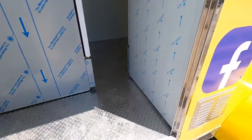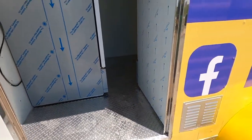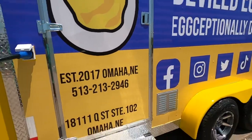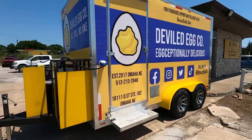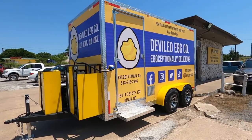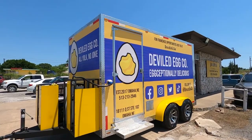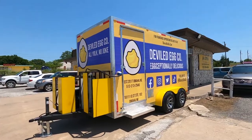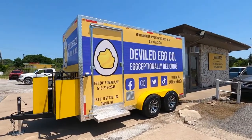Again, this is Alfred over here in Howe, Texas. You can reach us at 903-744-5650. And we can build your dream trailer. Thank you, y'all have a good day.